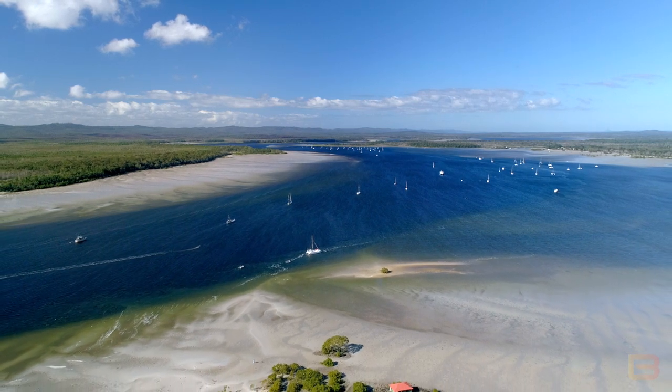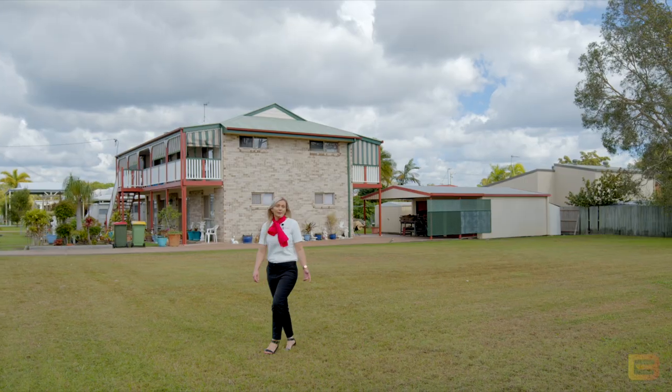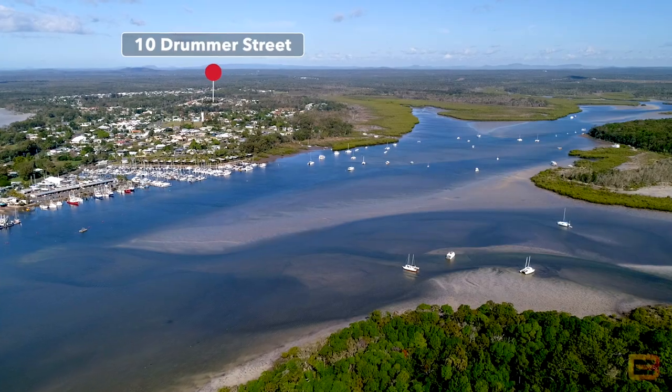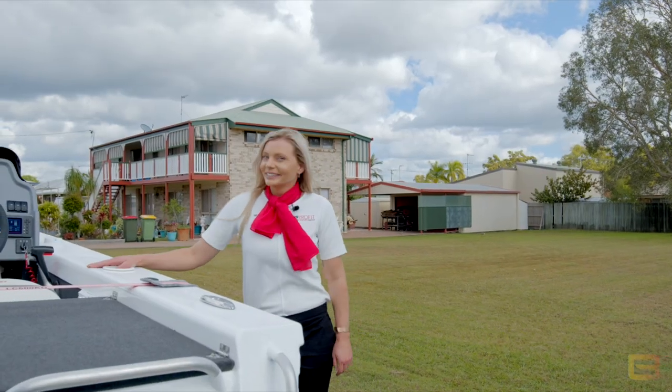Whether you're looking for your first home build, a savvy investment, or maybe even utilising your retirement plan, we have the perfect block for you based in the heart of Tin Can Bay — 10 Drummer Street. So let's hook up the tinny and I'll show you more.